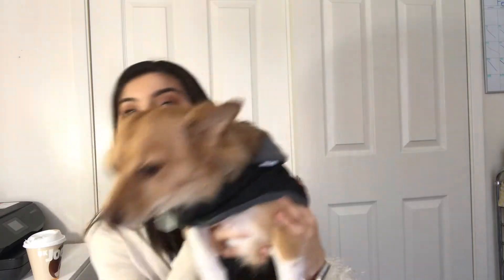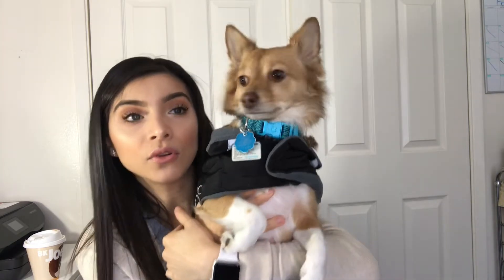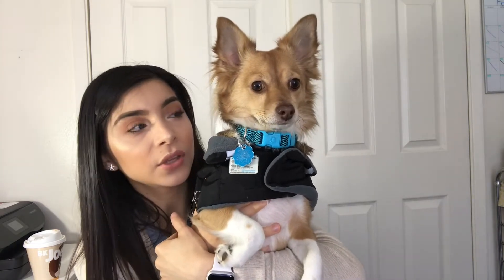Theodore is here for the camera! The next door neighbors have a little poodle-type dog named Tyler, and Theodore and Tyler always bark at each other. I don't know if they like each other or they're just talking trash, but they always bark at each other. Anyway, here are a few things we got for Theodore.